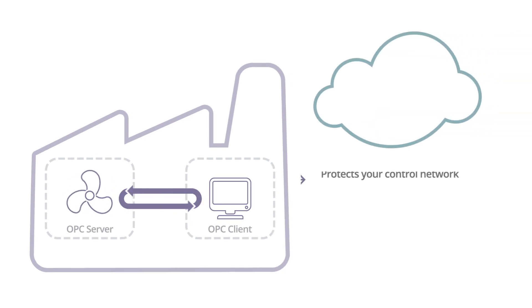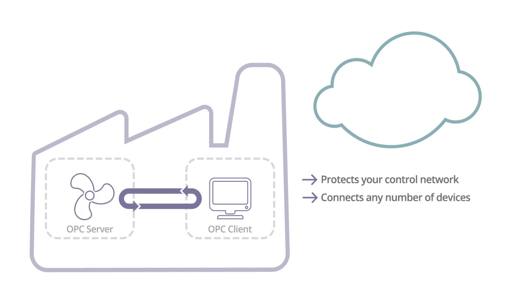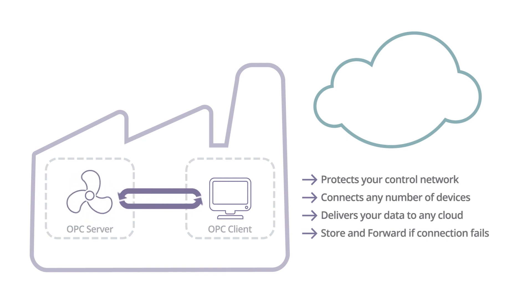A good edge solution protects your control network, connects any number of devices, delivers your data to any cloud service, provides store and forward if the connection fails, and is easy to install.